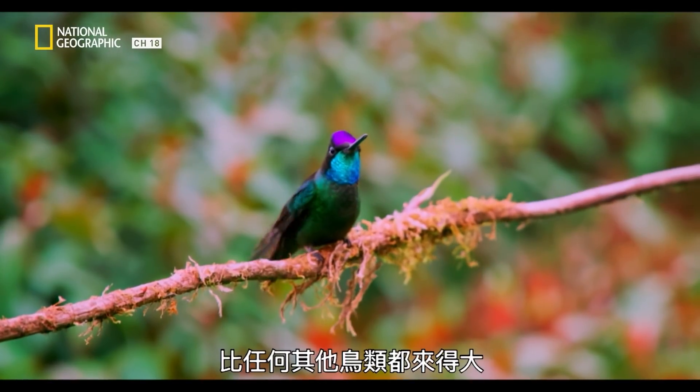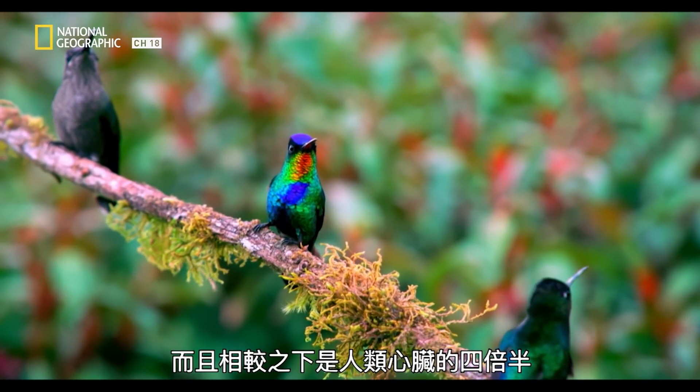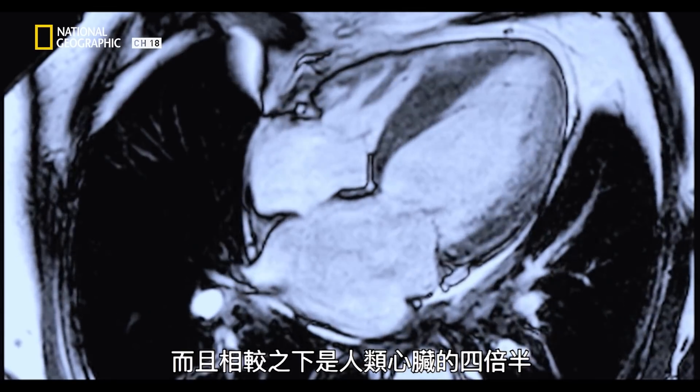The hummingbird's huge heart is proportionally larger than any other bird's. And by comparison, it's about four and a half times larger than an adult human's.